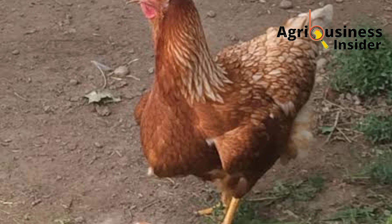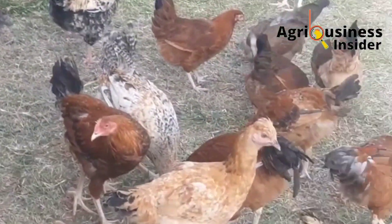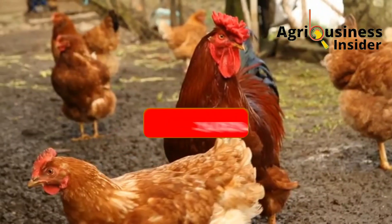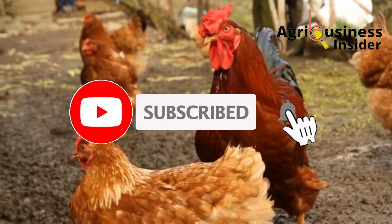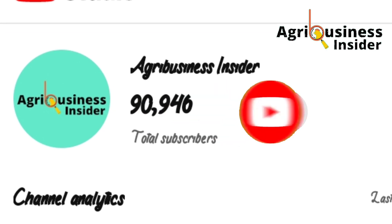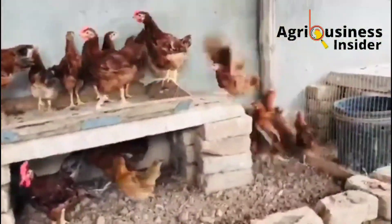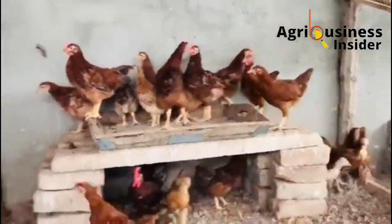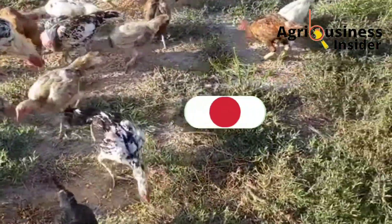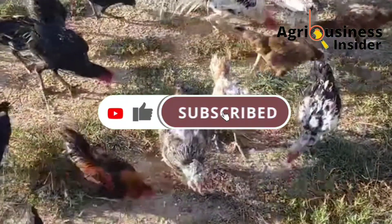Before I continue, I am glad to let you know that you can join our amazing farmers who have subscribed to our YouTube channel to help us reach the 100,000 subscriber mark. We are now at 90,000 subscribers, and this will not only help our channel grow but also help many farmers have these educative videos shown to them.